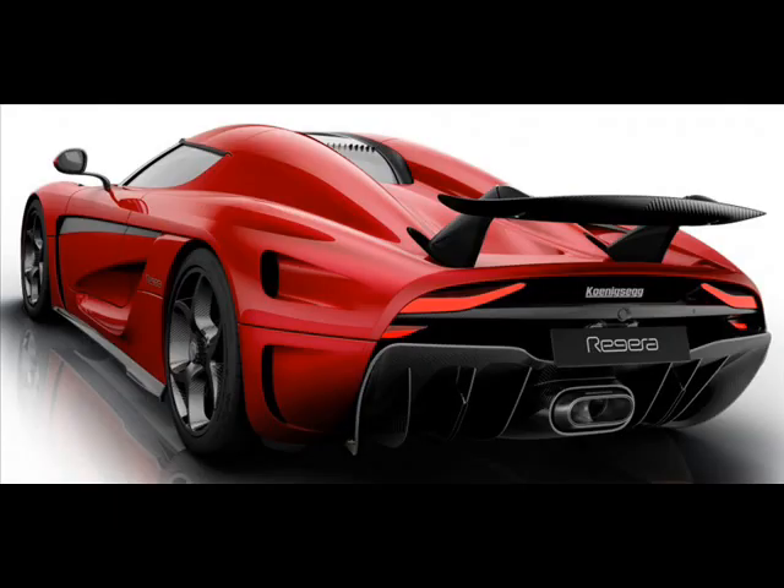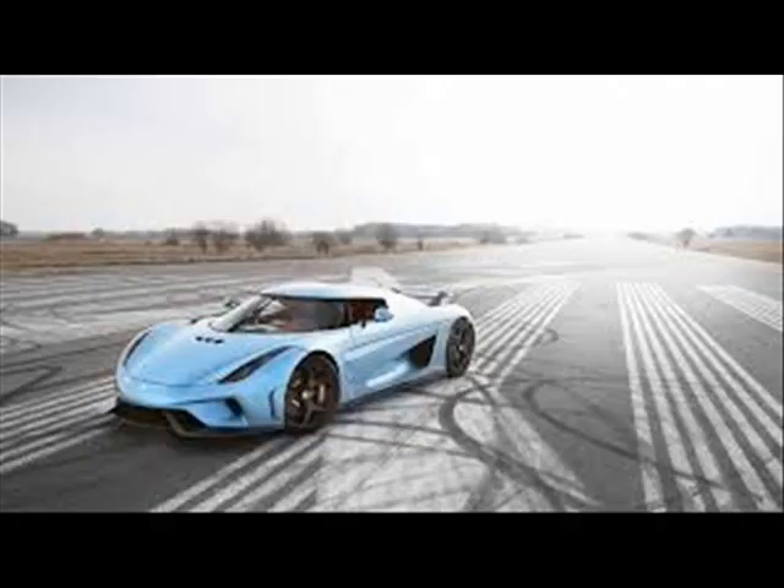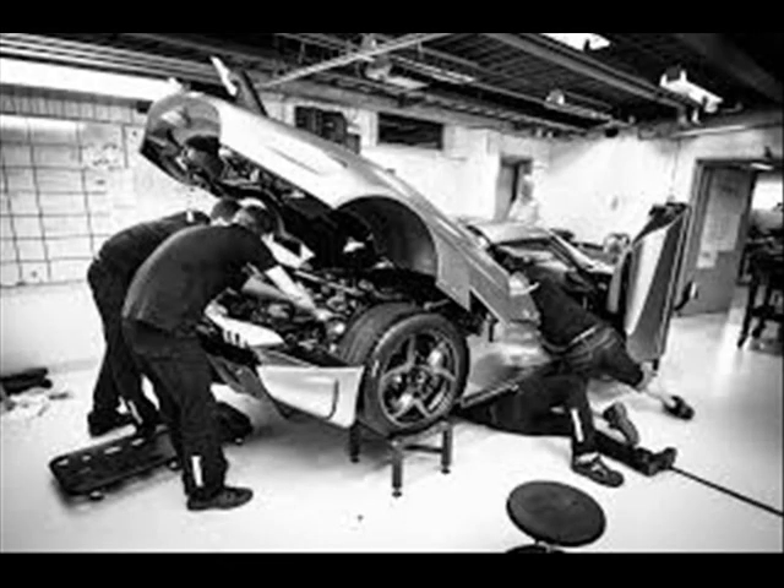Don't go calling the car a hybrid though, because company boss Christian von Koenigsegg is not a fan of hybrids — hence why he developed the KDD, which overcomes the fallacies of a traditional hybrid vehicle.